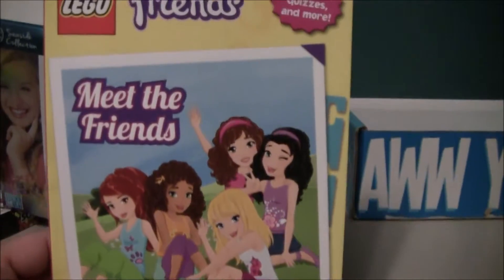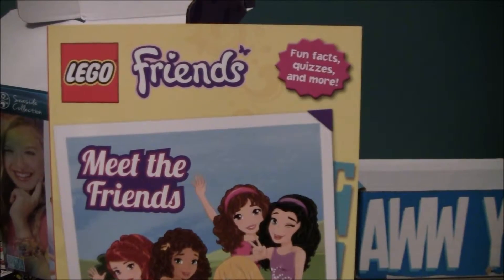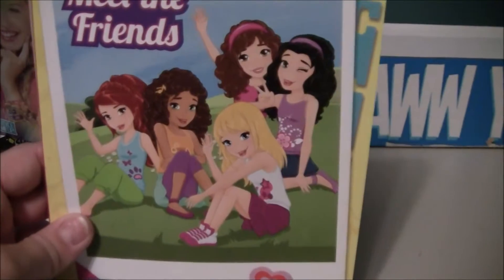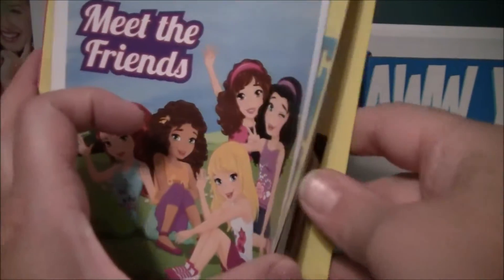And look what Toy Tot got — pretty much the same thing. It's a Lego, but it's the Friends one. It's also a Scholastic book and it's called Meet the Friends.